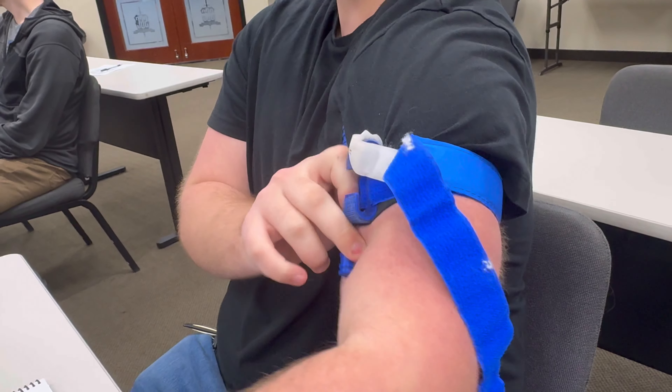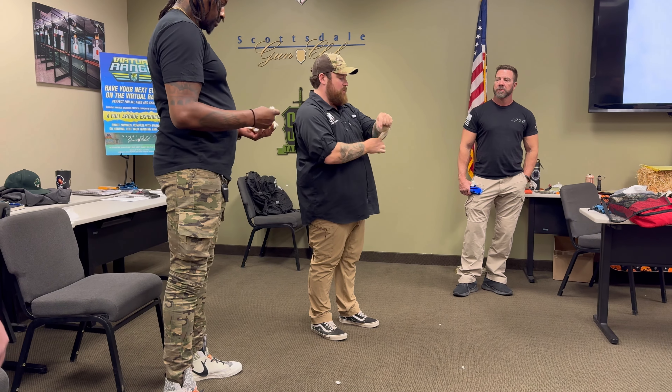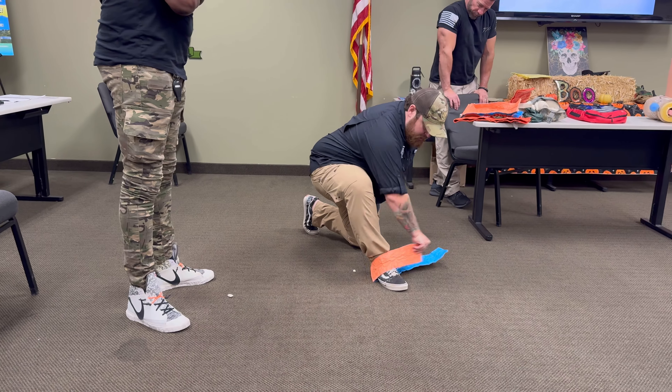This course will cover proper tourniquet use, wound packing and wrapping, fracture splinting and slinging, among other techniques.